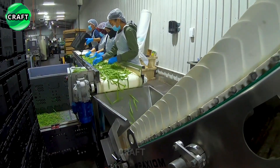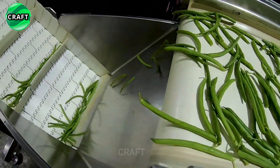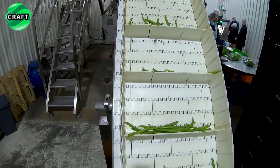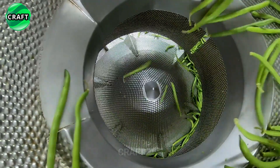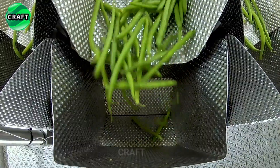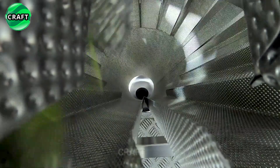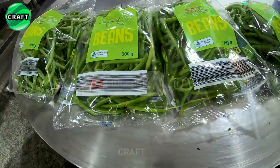The string beans then go through the packaging stage, where they are divided into portions of a certain weight and packed in containers or bags — either manually or using automatic equipment. This stage simplifies storage and further delivery, with marking indicating the date of production, expiration date, and other necessary information.